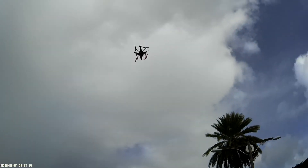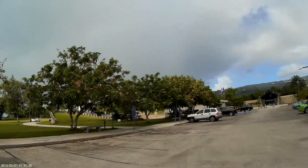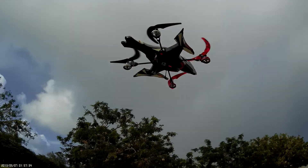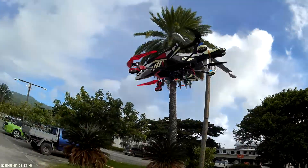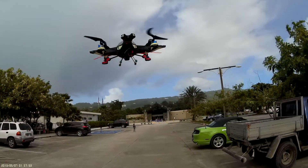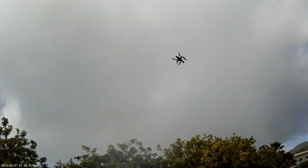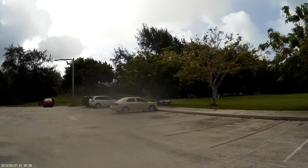It's raining. Stay away, stay away, stay away.